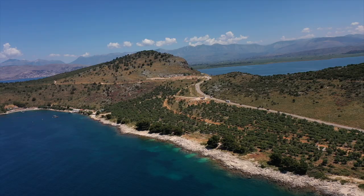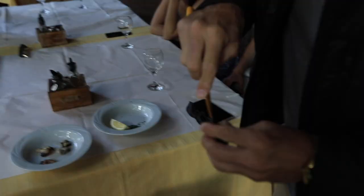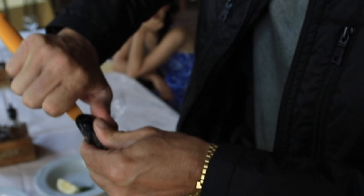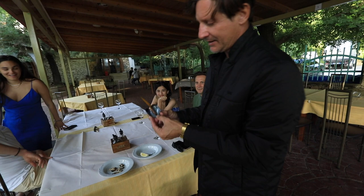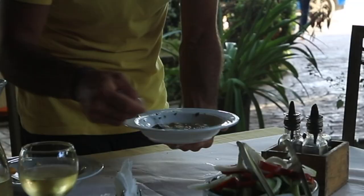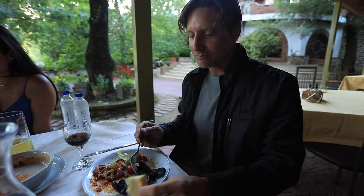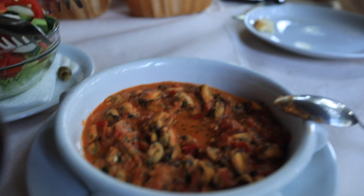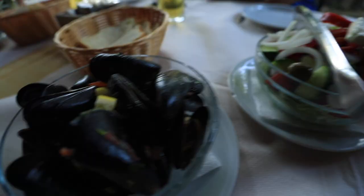Now it's dinner time! Here are the mussels we harvested, prepared with lemon, olive oil, and parsley. Just finishing my first serving of mussels — also served with a red sauce with herbs, tomatoes, and onions. Deliciousness! And a fresh Greek salad on the side.